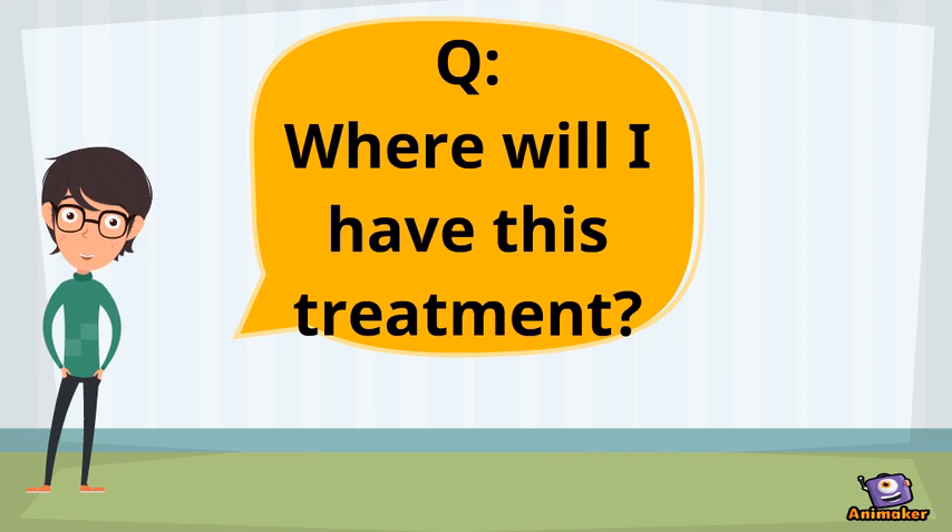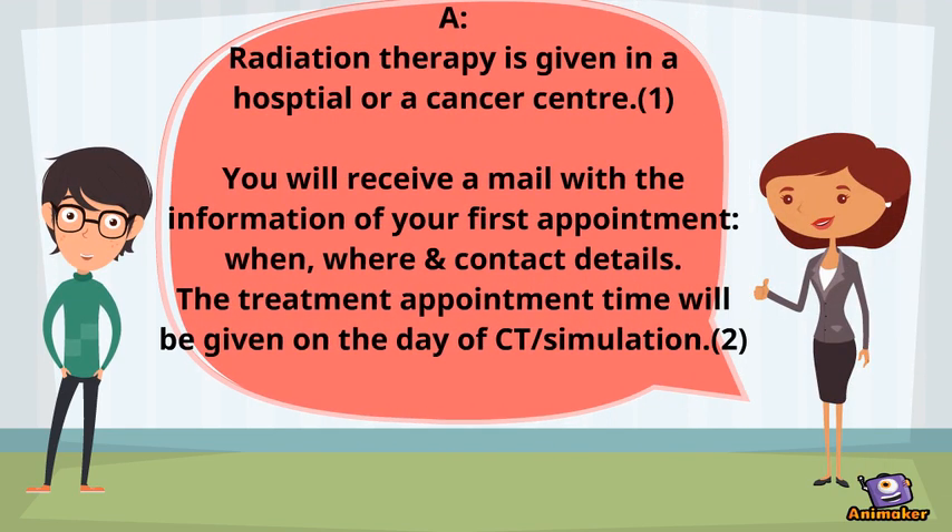Radiation therapy is given in a hospital or in a cancer center. You will be given all the information you need before your appointment.